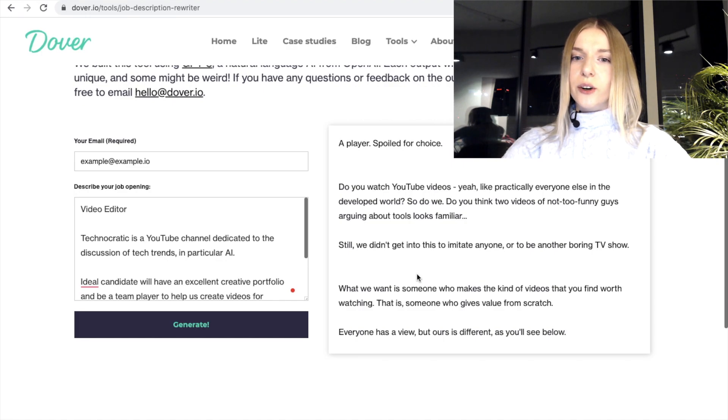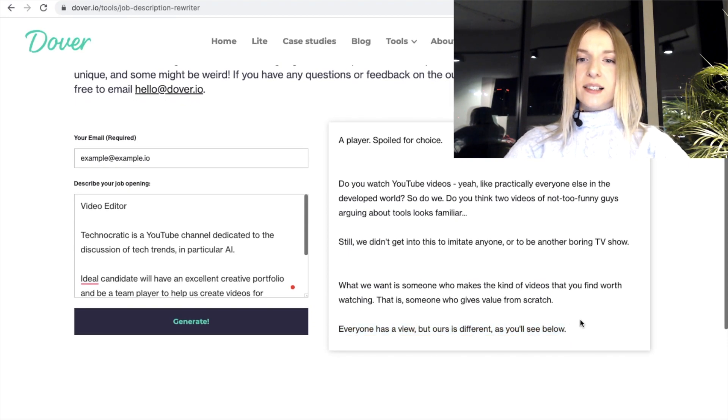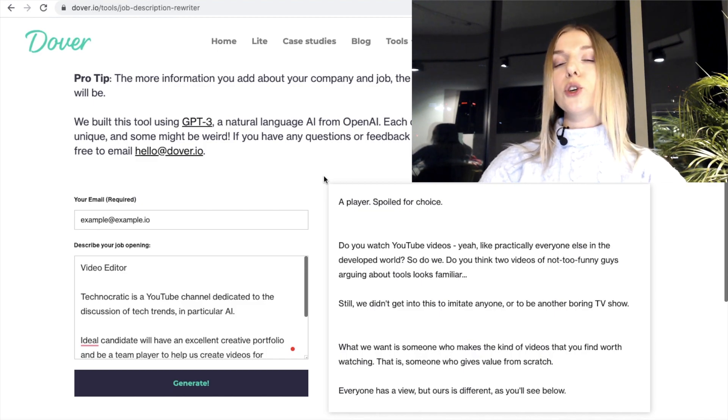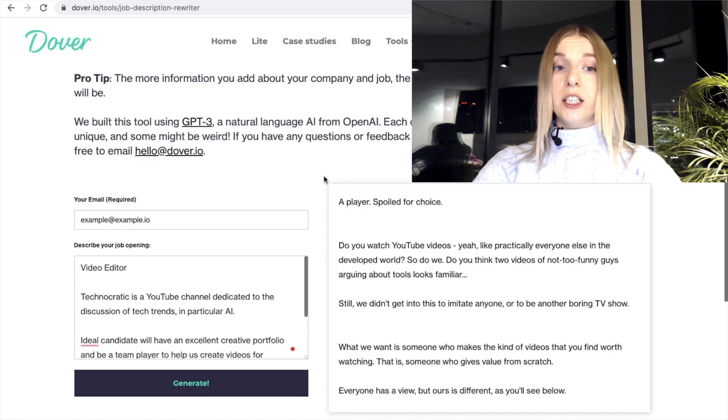'Or to be another burn TV show.' Although I'm puzzled, I don't understand exactly what the message is here. 'What we want is someone who makes the kind of videos that you find worth watching — that is someone who gives value from scratch.' Okay, that makes sense, but I need more in order to make it look good. 'Everyone has a view but ours is different, as you'll see below.' Unfortunately we cannot see below — there is nothing below, it kind of ended here. I am puzzled. Nice try though. I definitely like the energy here and the personality of this particular example. It's more direct, it's more human, definitely. It would stand out in front of other ads, but without curation you couldn't leave it like this. Weird, but a good try.